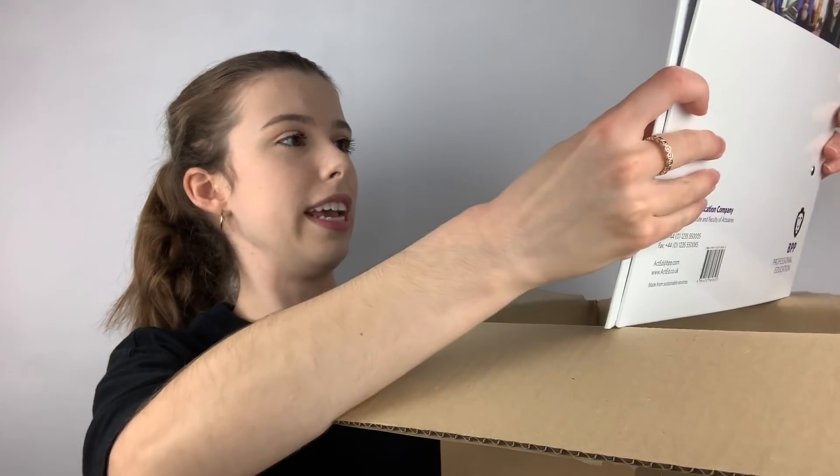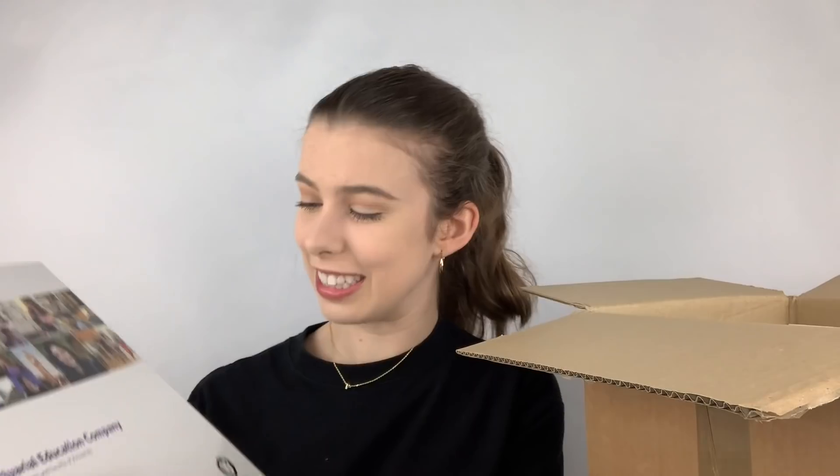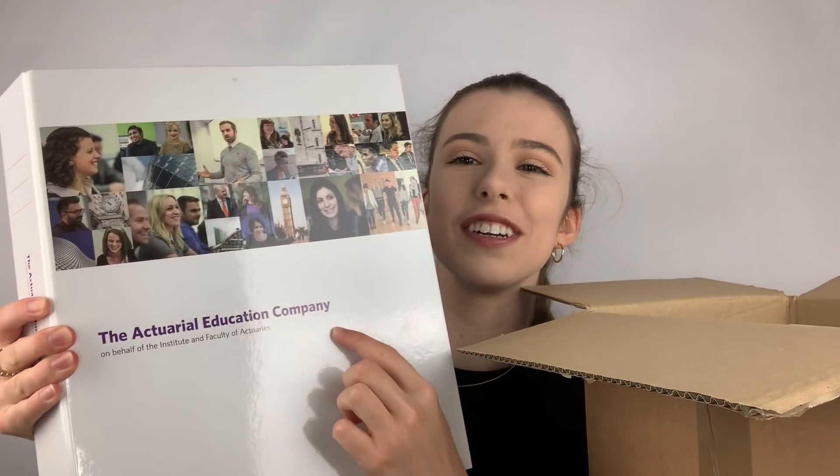Oh wow, look at these — some lever arch files! The Actuarial Education Company. Not a design I would have picked out myself, but very useful to be supplied with folders because we all know I love a good filing system. And I have two of those, I think.